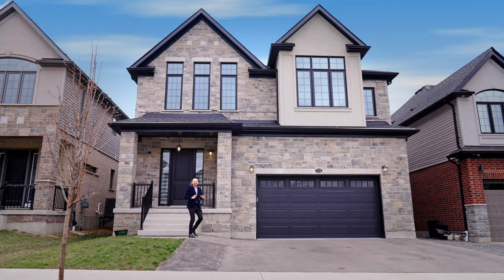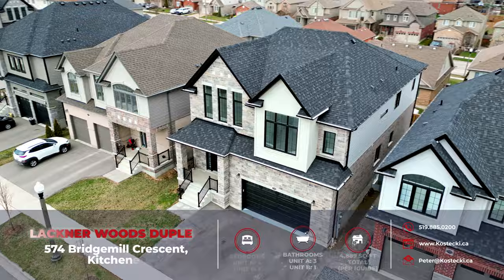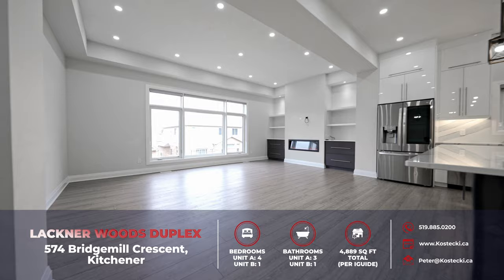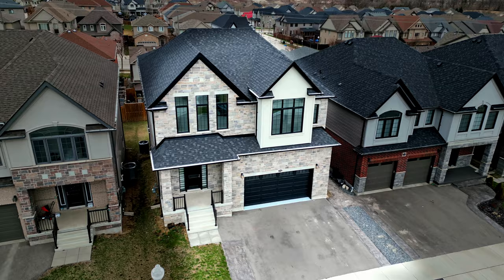Hi everyone, Peter here from the Kostecki Real Estate Group. Today we're showcasing my beautiful duplex listing, 574 Bridge Mill Crescent. Prepare to be wowed by this five-bedroom, four-bathroom legal duplex, ideally situated near peaceful Lackner Woods and moments from the Grand River. With modern appeal and a stunning amount of upgrades throughout, you're looking at a golden opportunity. Live in one unit while letting the other pay your mortgage, or rent out both for serious investment income. The icing on the cake: a double-car garage and a three-car driveway. Let's head inside and check out my top six reasons why you want to make this house your home.